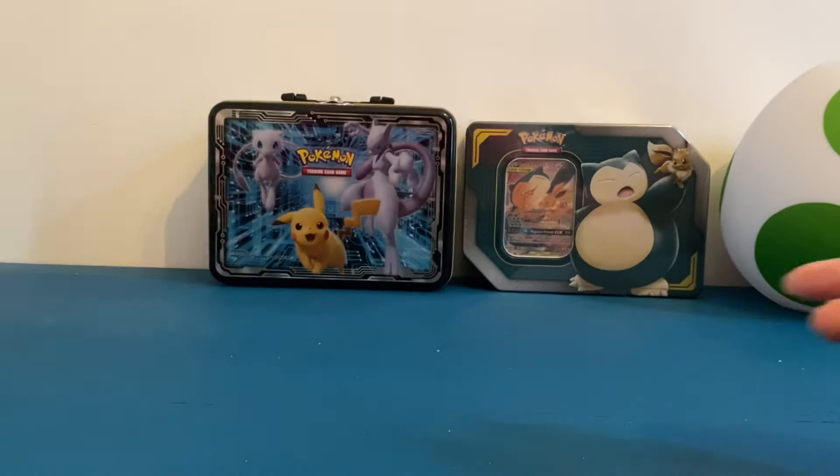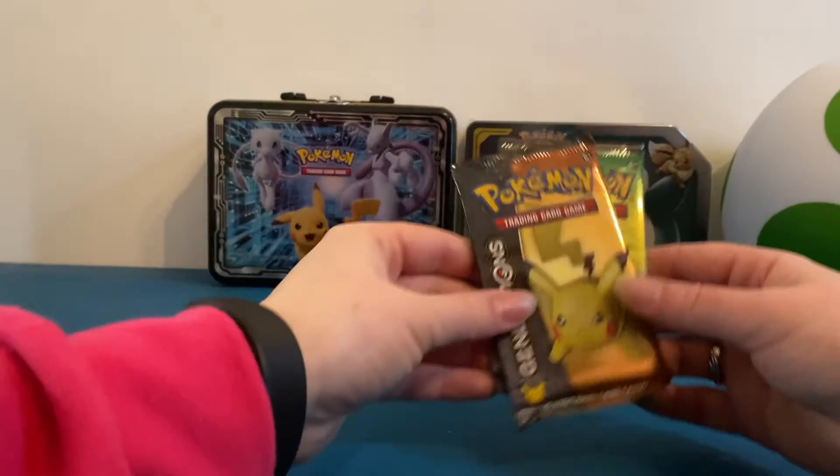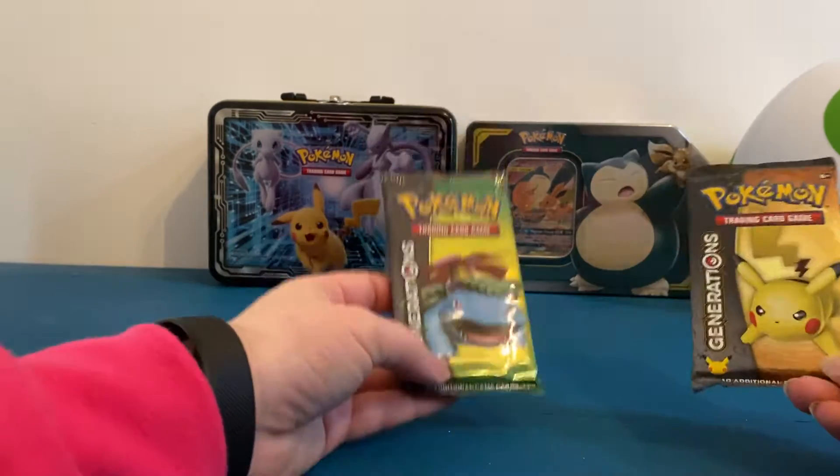In one of our upcoming videos we will be giving away this promo and the pin as well, so if you watch our future videos you might have a chance to win them. In this video we are only going to open these packs — a Venusaur pack and a Pikachu pack.